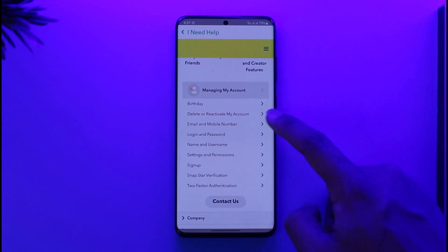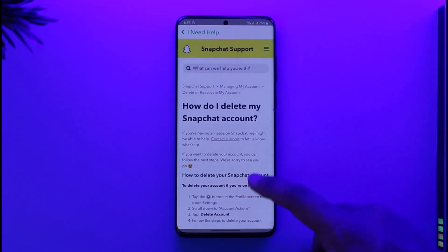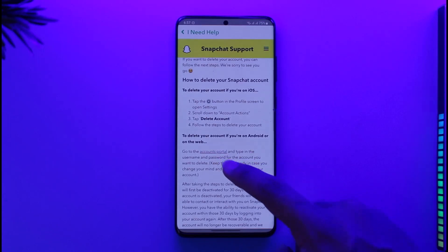From the Help Center, go to 'Managing My Account'. Here you can find 'Delete or Reactivate My Account' — make sure to tap on it. Now you can select 'How Do I Delete My Account'.